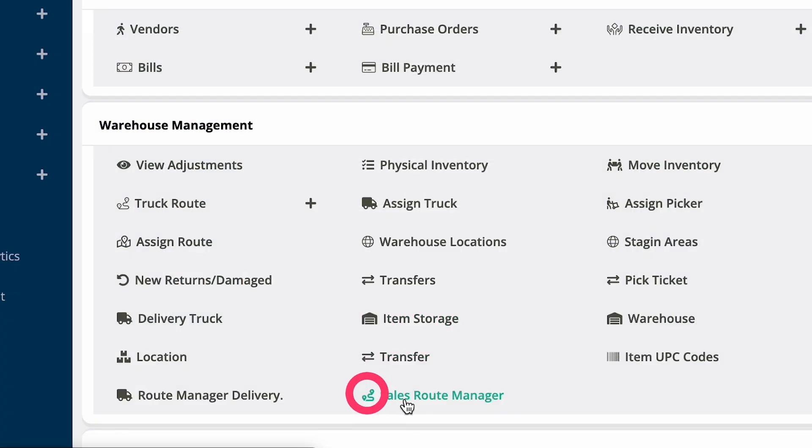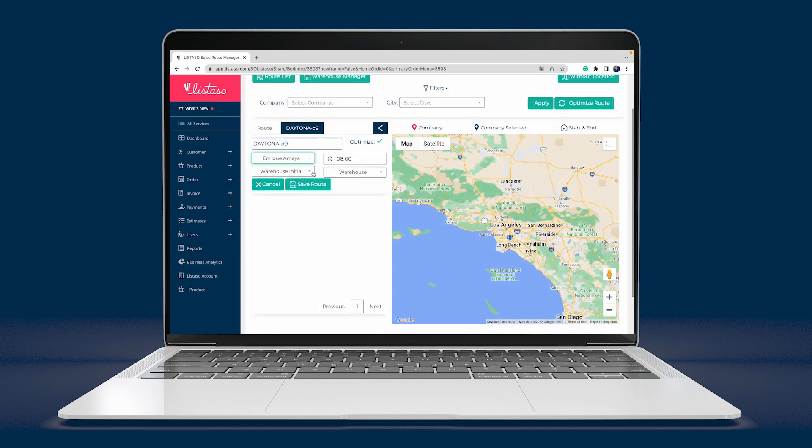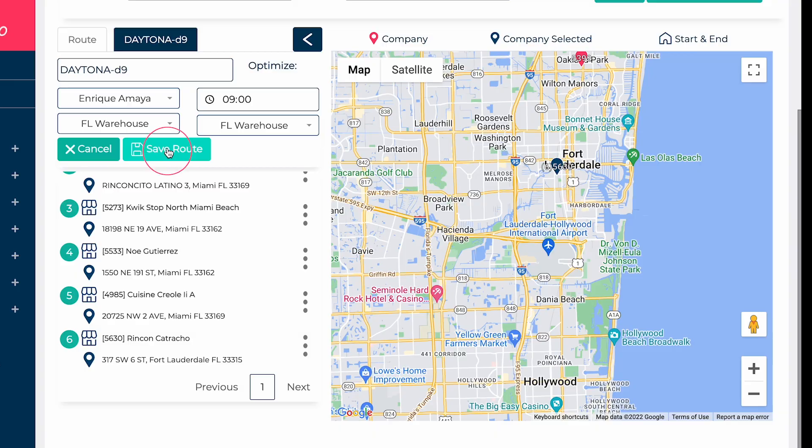From our back office and through our sales route manager, your EU manager will create, plan, and design routes for each member of your team. Setting departure times as well as arrival and departure locations will also give you more control over your team's performance during the day.